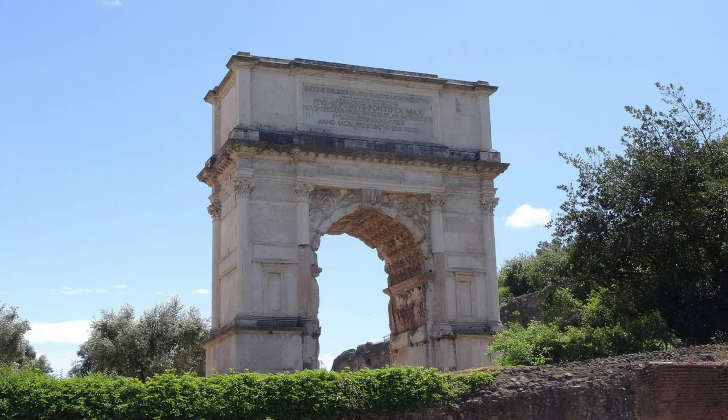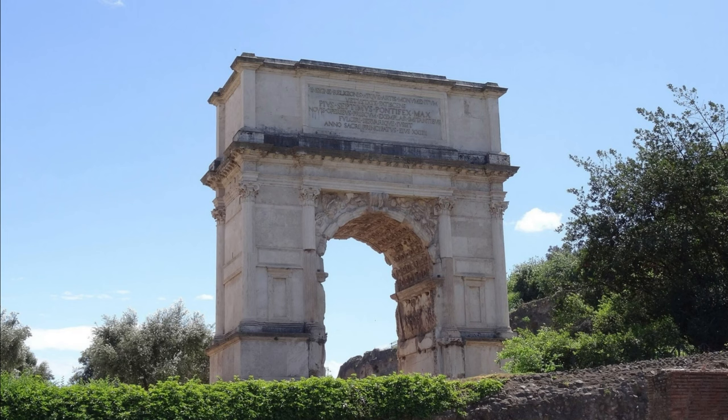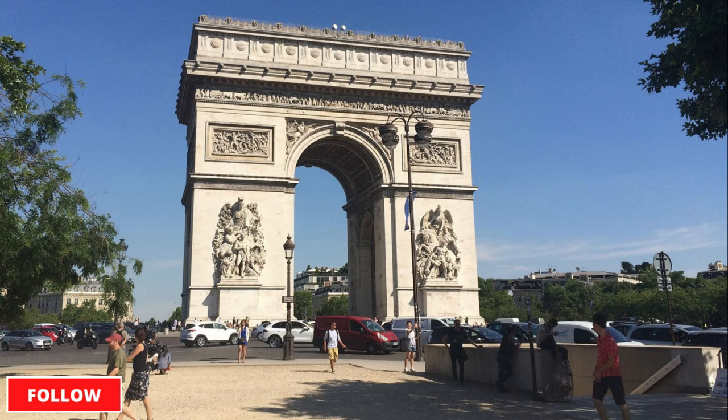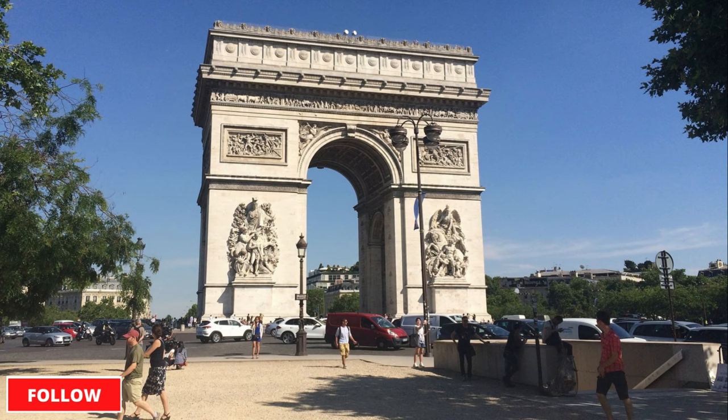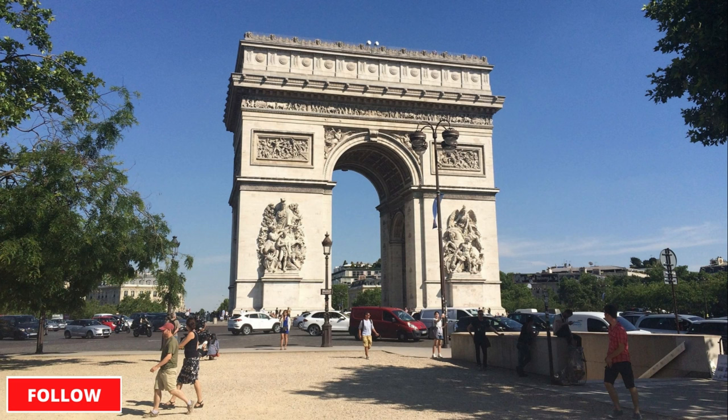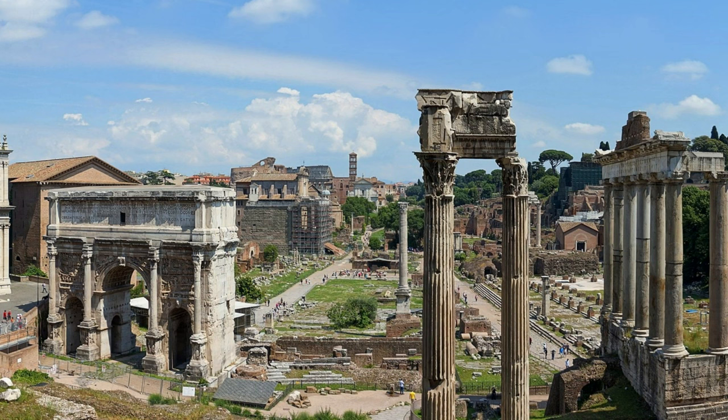About the size: the Arch of Titus is about 15.4 meters high and 13.5 meters wide. Compared to the Arc de Triomphe in Paris, it appears small and tiny. As a reminder, the Arc de Triomphe is 50 meters high and 45 meters wide. This means that the Arch of Titus fits three times next to each other and three times stacked on top of each other in the Arc de Triomphe in Paris.